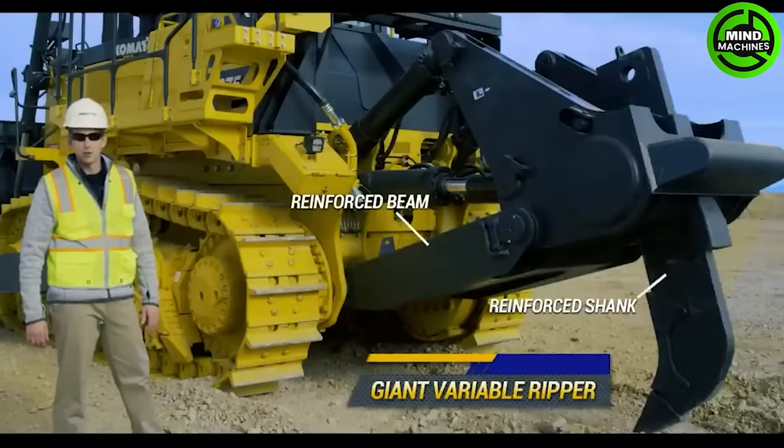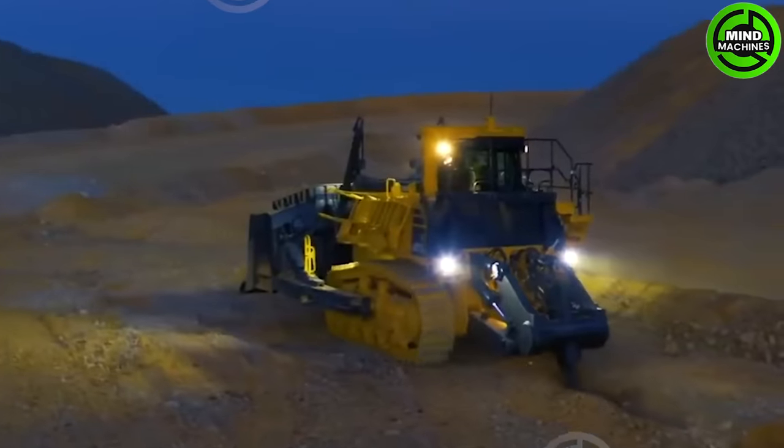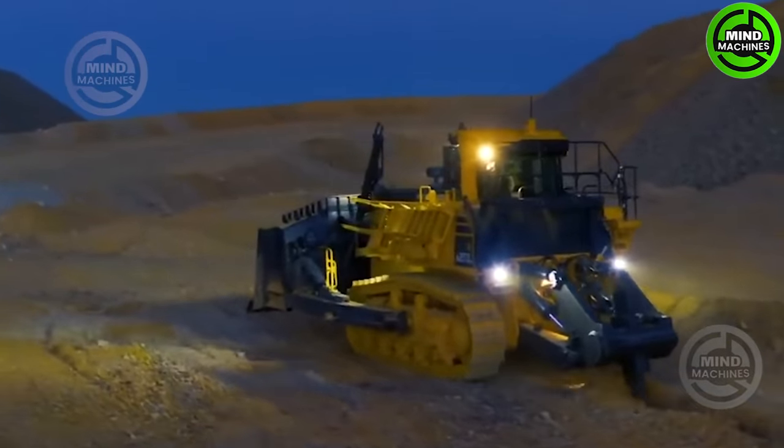Caterpillar's D11 is an immense bulldozer designed for heavy-duty earthmoving and construction tasks, with formidable power and precise control. It tackles large-scale projects with ease.